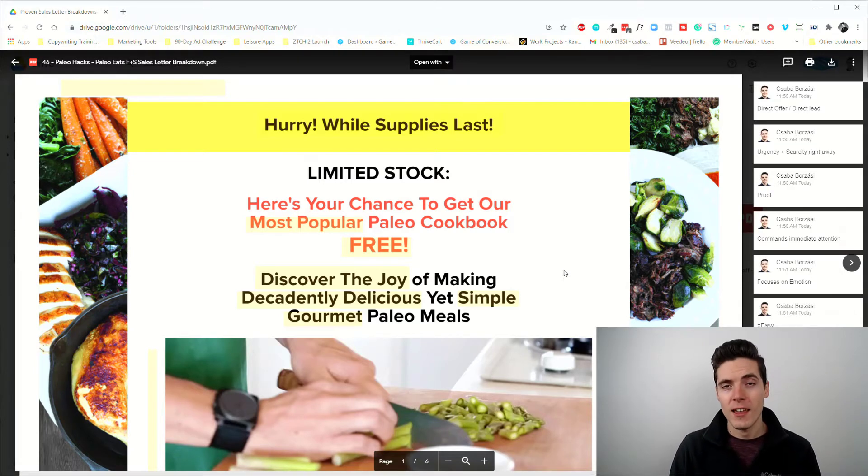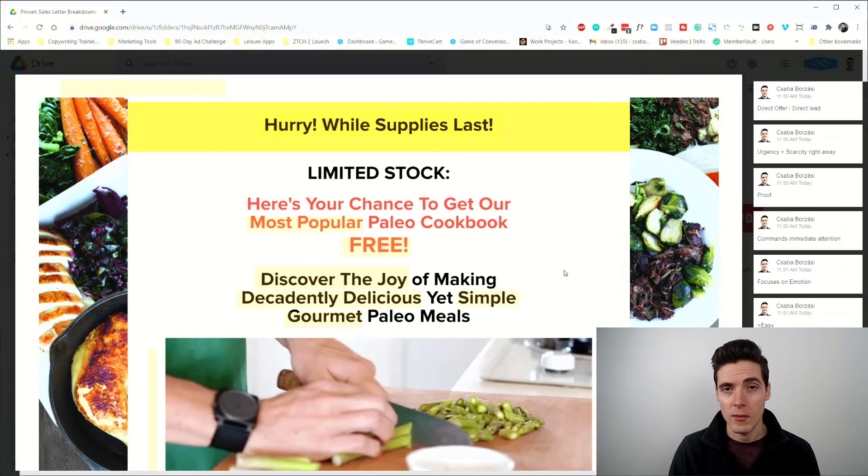Hey, welcome to the 46th day of my proven sales letter breakdown series that I'm doing for 90 days. We're officially past the halfway mark. If you haven't seen my past videos, make sure to check it out — I'm going to leave a link to the whole playlist below this video in the description section.